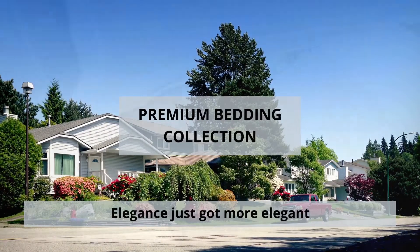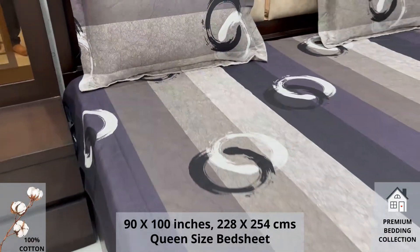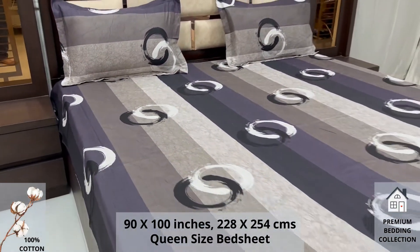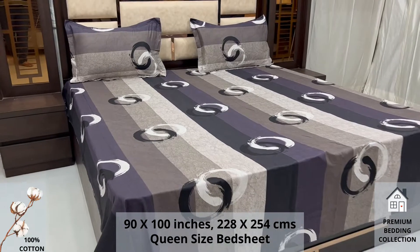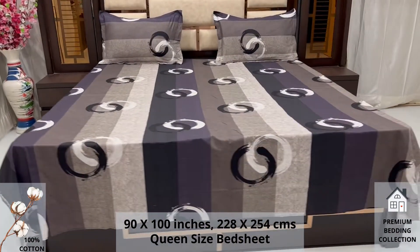Welcome to the world of premium bedding collection. A 100% pure cotton queen size bed sheet along with two pillow covers tucks under the mattress of your bed easily and comfortably. High thread count and superfine finish makes it a perfect choice for your bed.